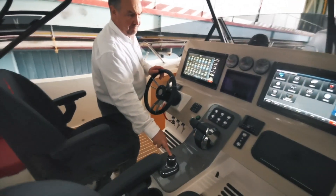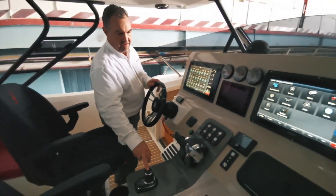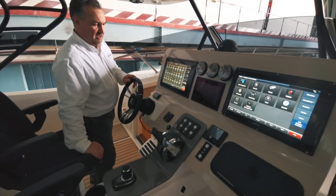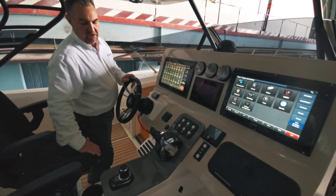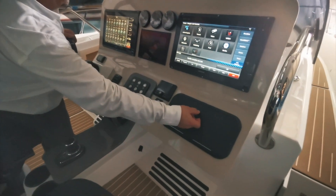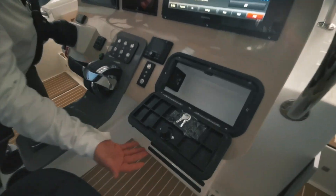The Sky Dock feature keeps positioning of the boat through GPS and keeps you stationary where you ask the yacht to be. One of the features on the console here, we have HDMI and charging points within the locker.